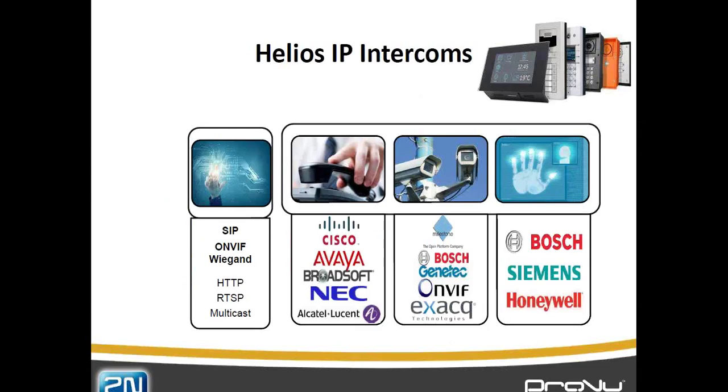Let's have a look at the verticals that we traditionally work in. Starting on the right — access control. IP intercoms have never been an access control product. However, if you have an RFID card reader or a keypad on there, it's more commonly being used now as an access control system. Using a Wiegand interface or one of the voltage outputs, we communicate the information to a traditional access control system to say that somebody has entered the building, giving full integration.